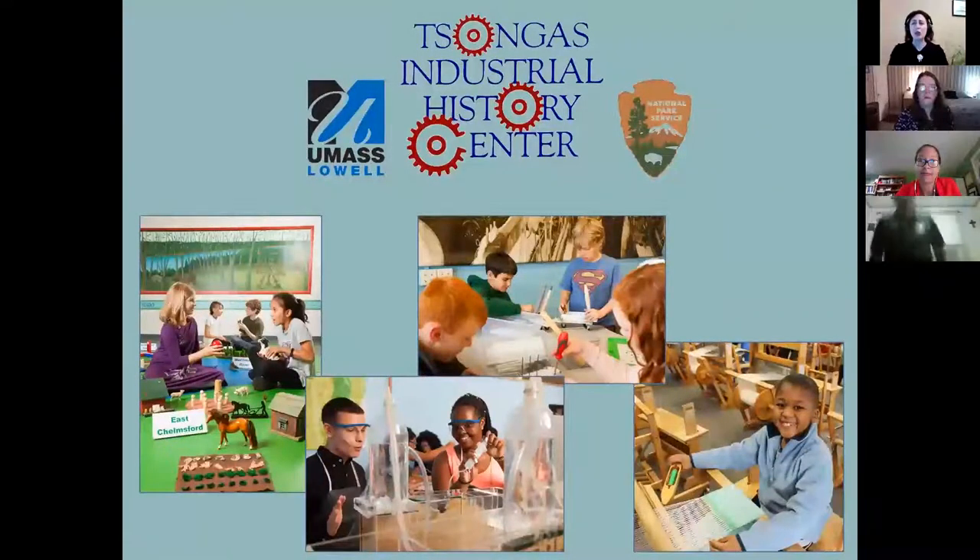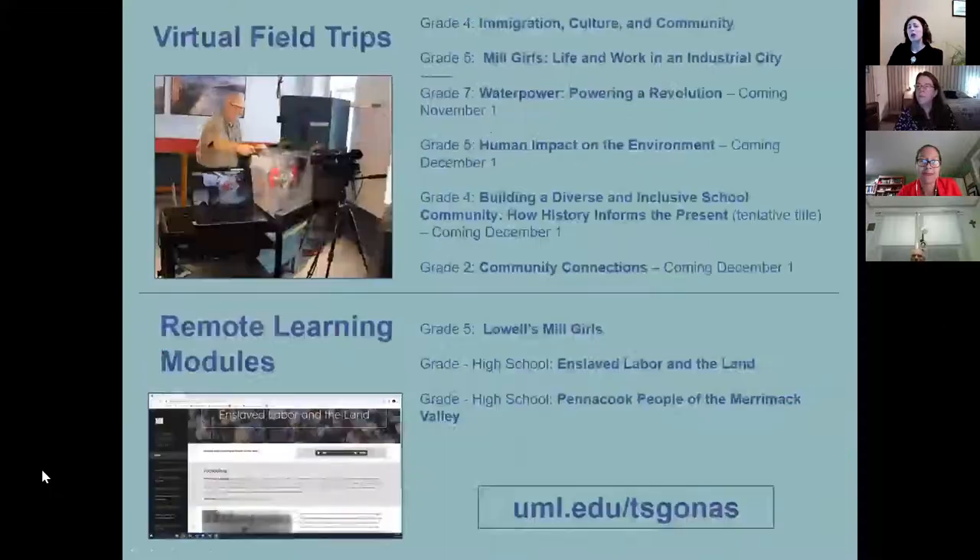The Songhus Industrial History Center is a partnership between the University of Massachusetts Lowell College of Education and the National Park Service. We're located in the historic cotton mills of Lowell National Historical Park, and the center is a hands-on place where students and teachers can learn about the American Industrial Revolution through activities and tours at the sites where history and science happened. You can find out more on our website, uml.edu slash the songhus.